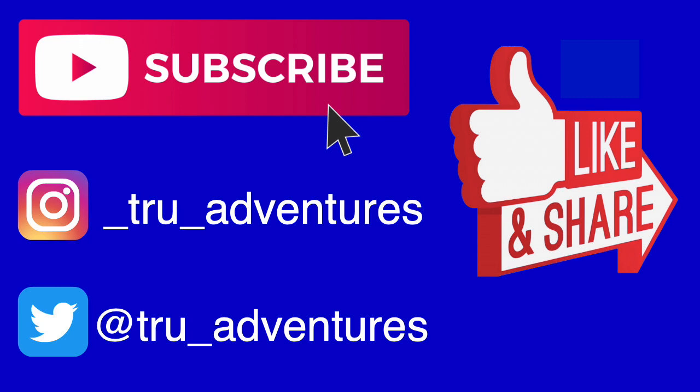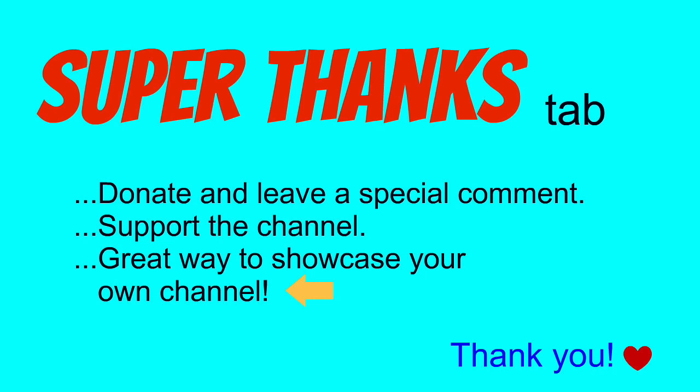And if you enjoyed this story, don't forget to give this video a thumbs up. It really helps the video and the channel. Check out my super thanks tab on all my non-read-aloud stories. You can support the channel and leave a special comment. Thanks for watching today, and we'll see you all in the next adventure.